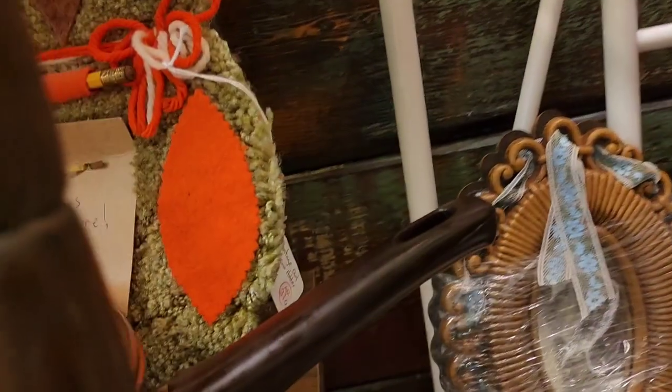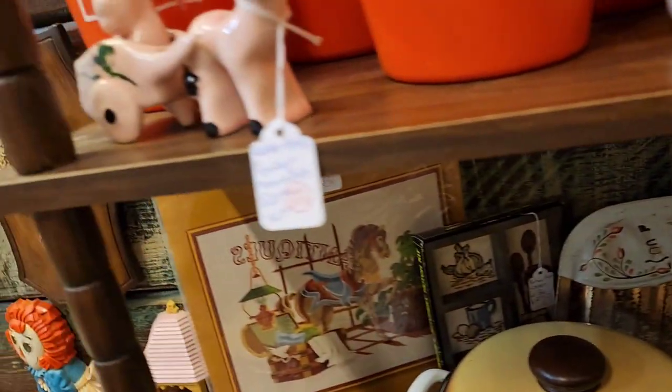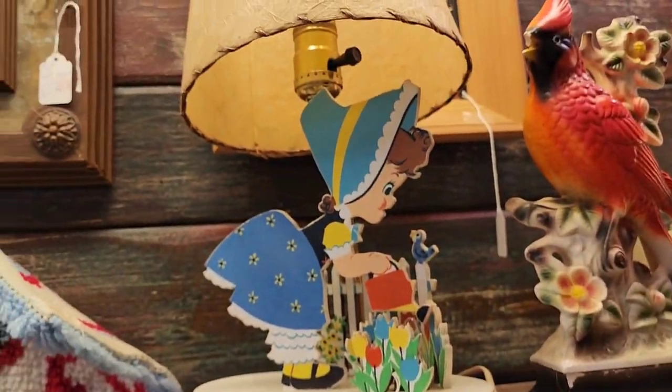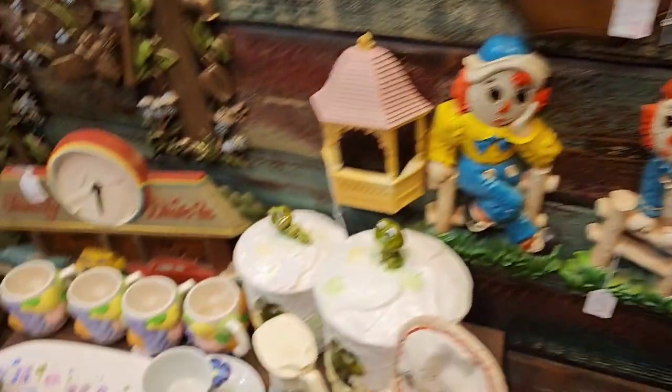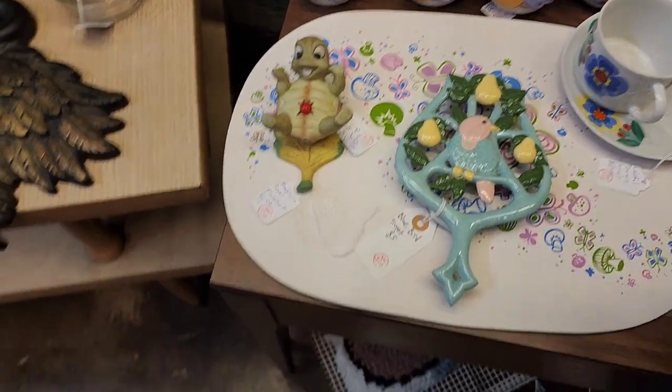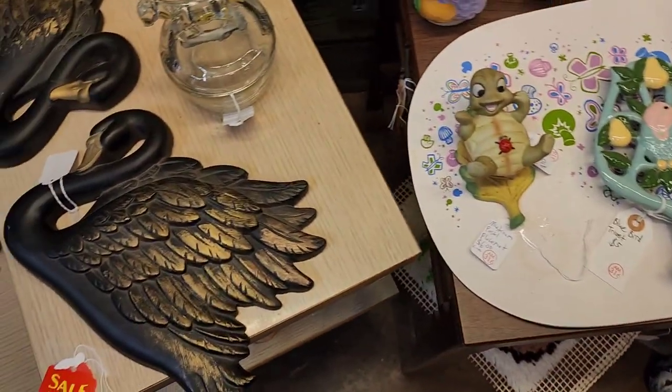That looks like a handmade piece — looks like it was made from a carpet. I like this lamp, it was $40. So cute. Cute little turtle. The turtle was $9.